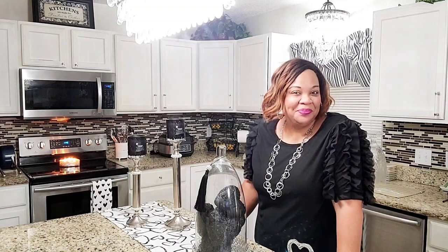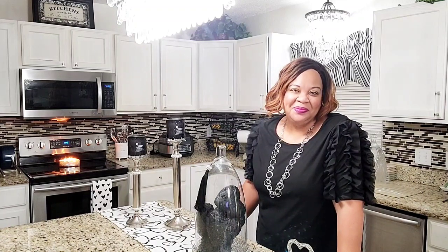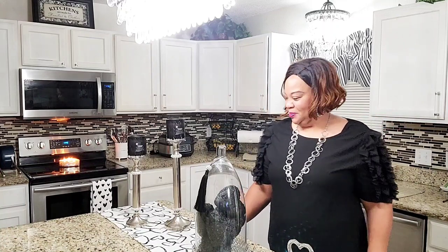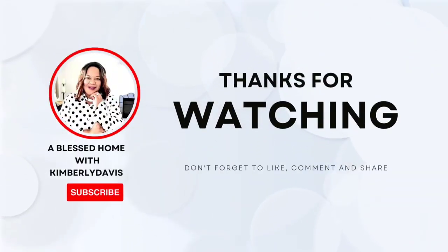Thank you so much for watching. You take care, you be blessed, and I will see you on the next video. Have a blessed, beautiful day. Please be safe out there and I will talk to you real, real soon. Love you guys. I'm out. Bye.